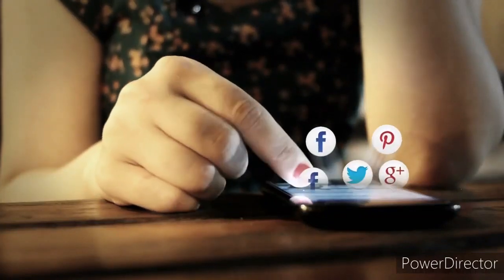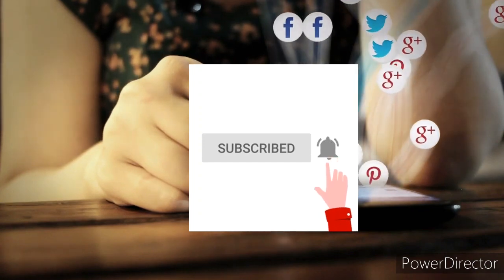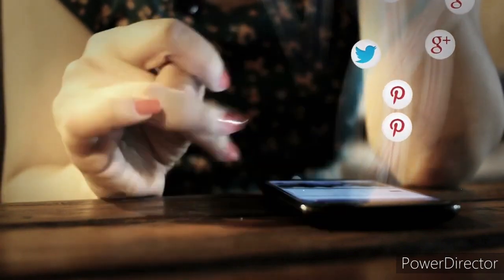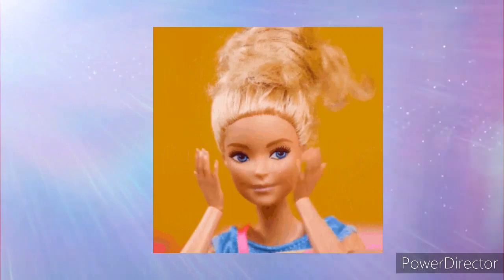Hey, I'm Elizabeth. Welcome back to the channel. Don't forget to subscribe and ring that bell if you haven't already. So in today's video, I will be showing you how much Barbie has changed throughout the years, starting at 1959 to 2020. And really, it is actually shocking how much she has changed. So without further ado, let's jump right into this video.